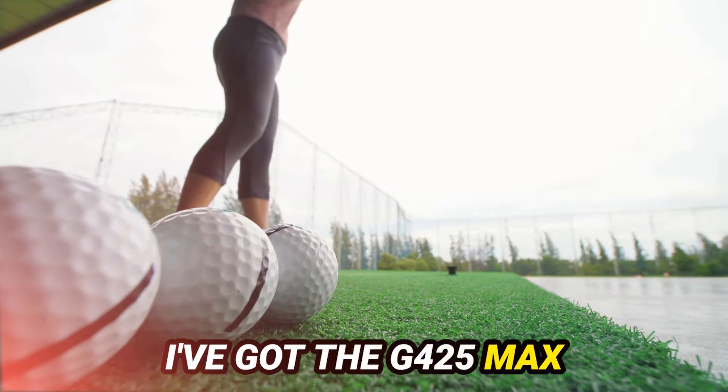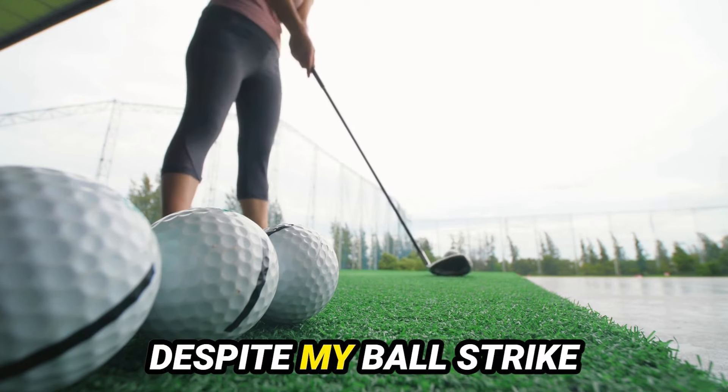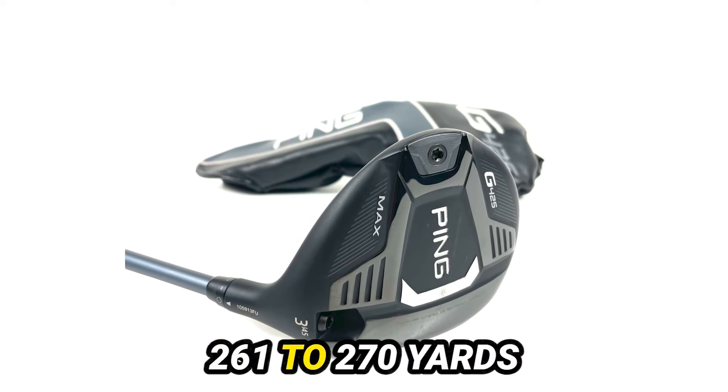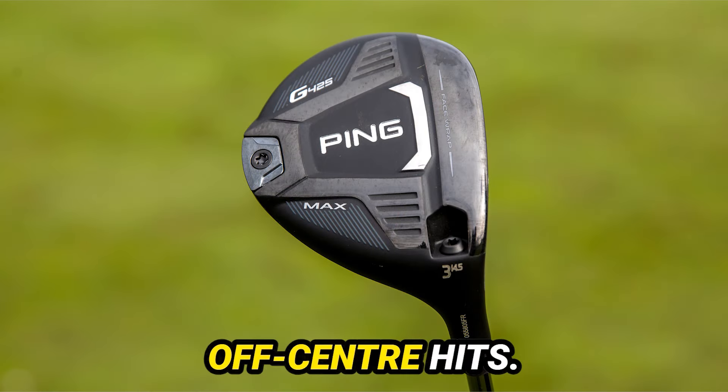I've got the G425 Max in my hands, and I have to say, the forgiveness is remarkable. Despite my ball strike not being at Thomas' level, the carry distance consistency is standing out. We're talking 261 to 270 yards. That's crucial for maintaining performance on off-center hits.